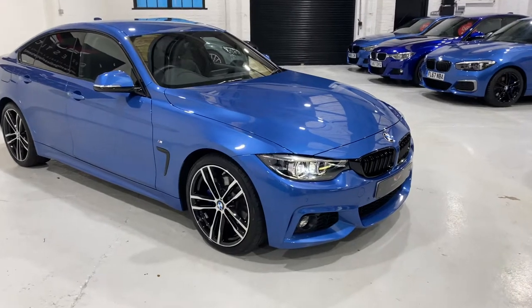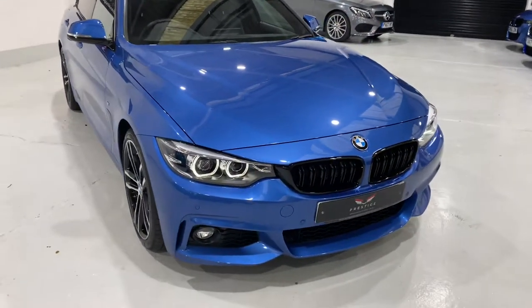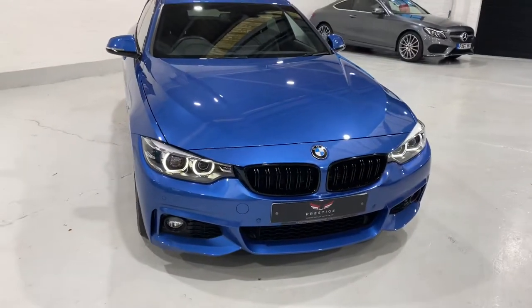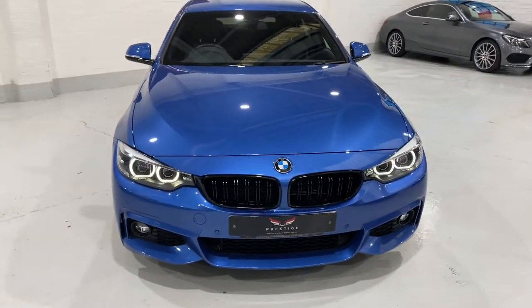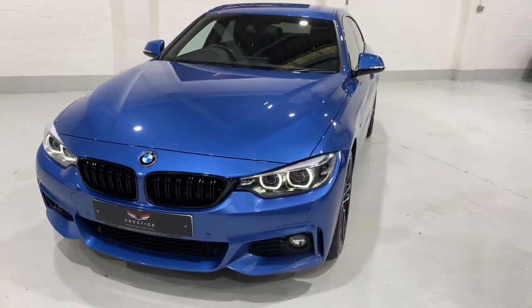I'm going to take you around the car. Just let you know that this car was registered on the 18th of the 12th, 2019. So this car has approximately 23 months of manufacturer's warranty remaining on it.